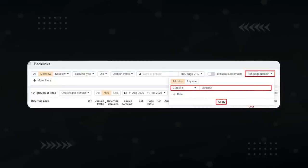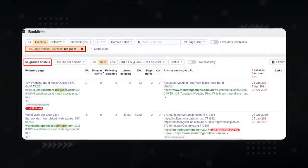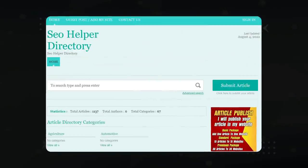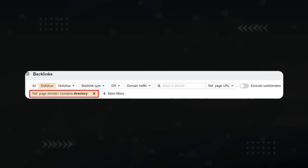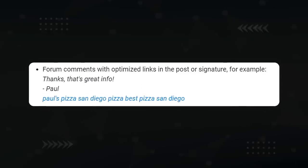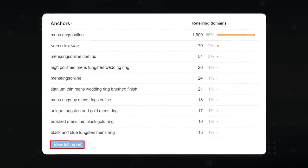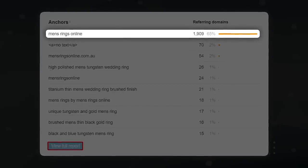Now you need to separate good backlinks from spammy ones. Starting with Blogspot domains — they're super cheap and easy to build, which is why bad actors exploit them. In the Ahrefs backlink report, click on more filters, select domain name, type in Blogspot, then click apply. Next are web directories — since these links can be built for free, they also get exploited. Use the same method but type 'directory' into the filter. Then there's comment and forum spam, where people send target anchor text to try to over-optimize you and trigger a penalty.